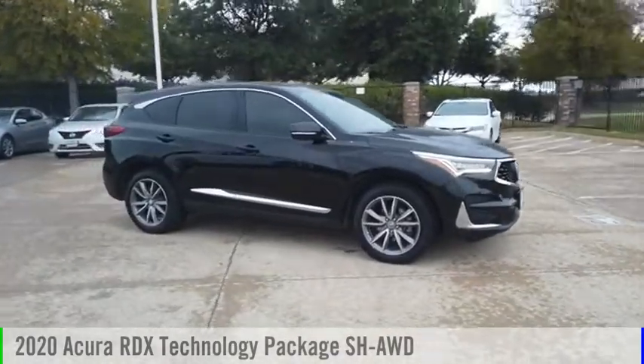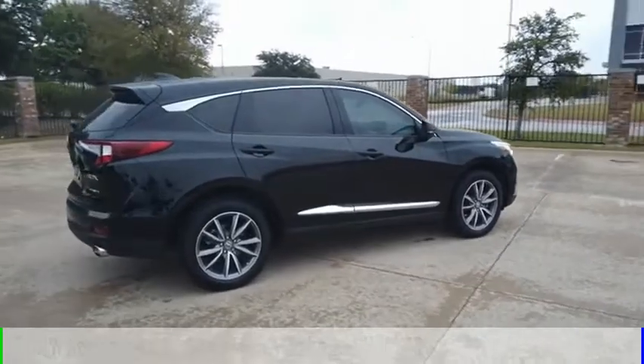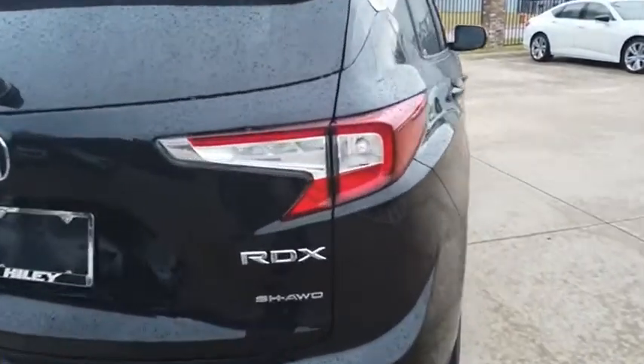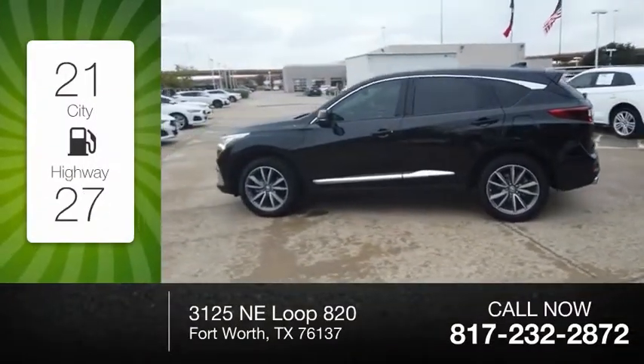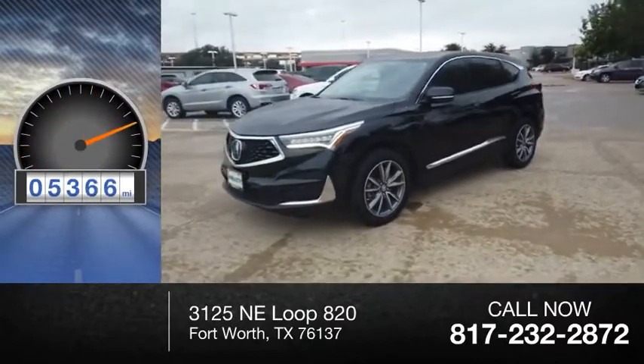We are pleased to show you the 2020 RDX. This vehicle is powered by an all-wheel drive, four-cylinder, 2.0-liter engine. Great fuel efficiency saves you money by requiring fewer trips to the gas station. This vehicle has less than 6,000 miles.